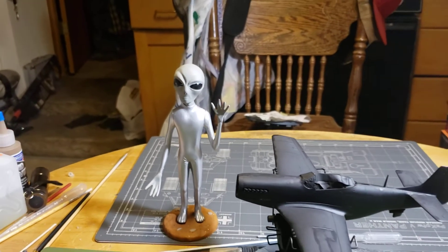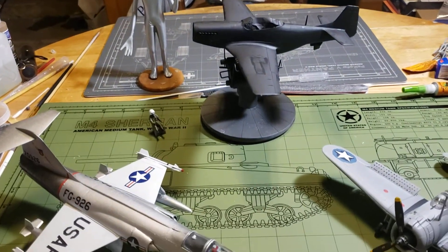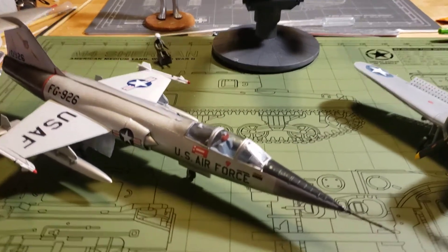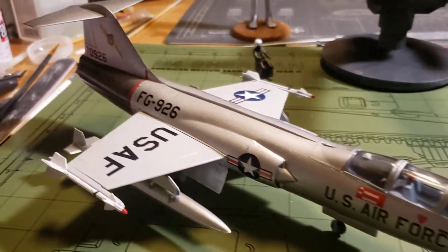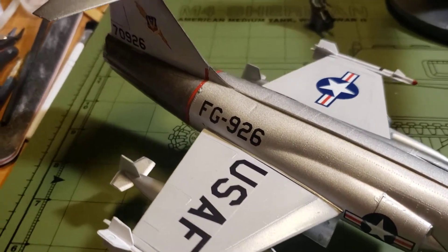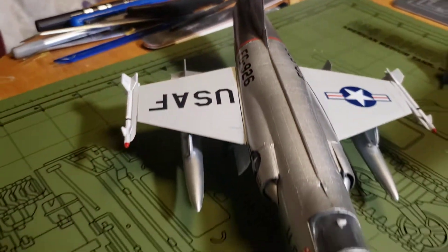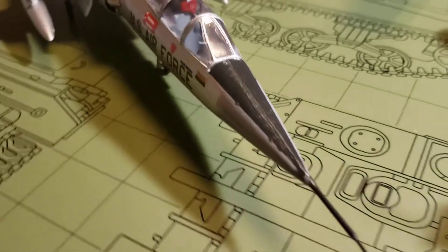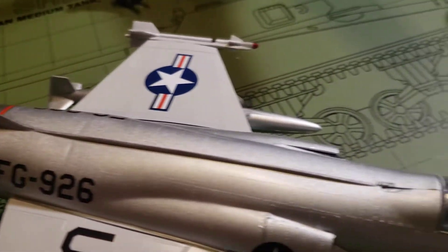Good evening fellow modelers and welcome back to Midnight Modeling. Tonight we're going around the table for August 18th, 2020. First off on the left here we have this F-104 Starfighter by AMT — it's actually a reboxing of an old Lindberg kit. It was a nice fun build and that silver really looks nice on it.